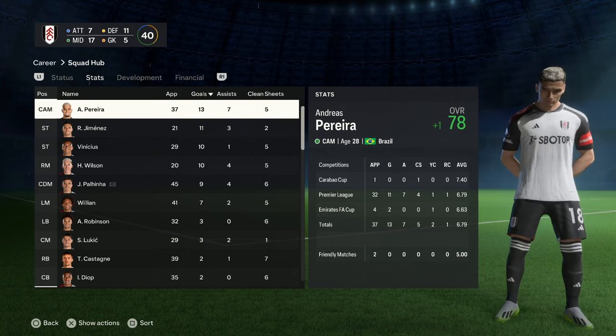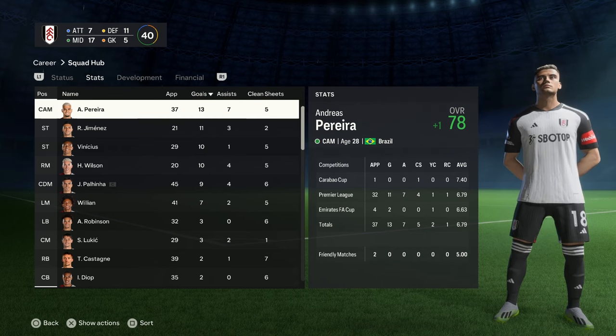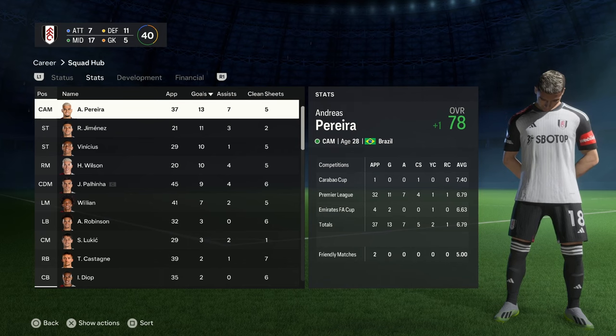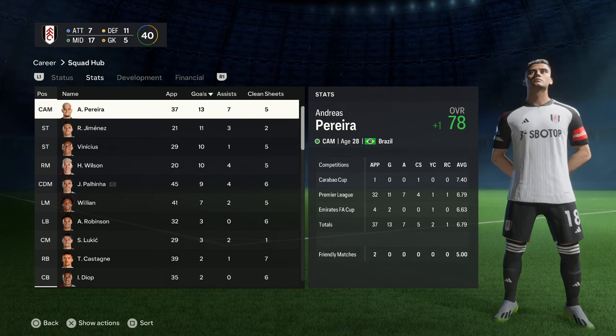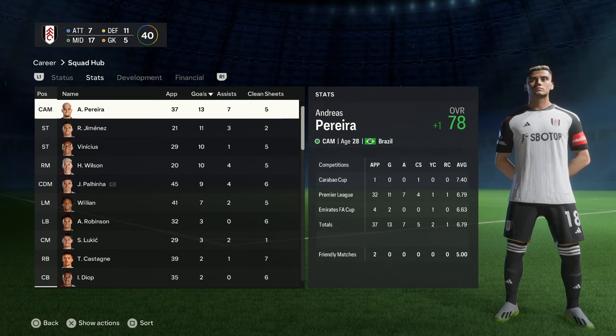Overall, not a bad start. Seventh place with Fulham in the first season is really, really good. We're going to go into season two now, head straight into the summer window and hopefully buy some more players and sell a few we don't really use or need. We'll see how we get on in season two.